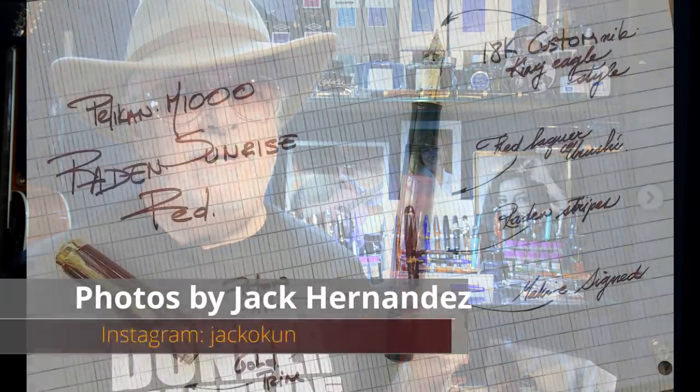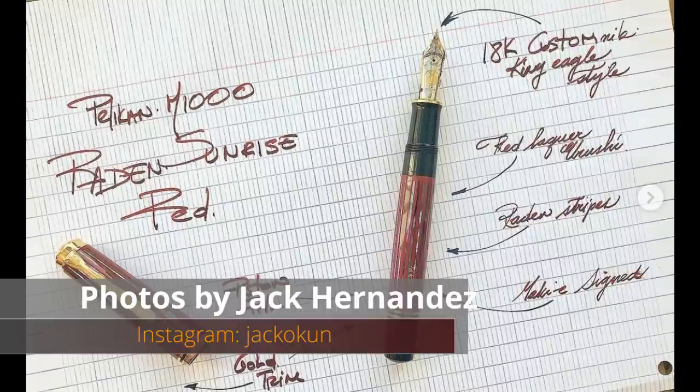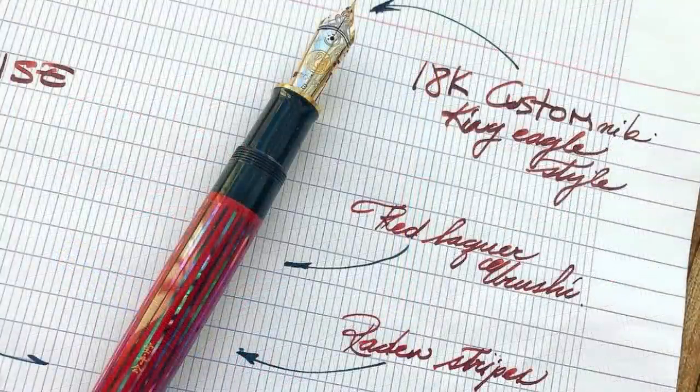Today I'm going to compare two very similar pens. One is on loan from my pen friend and nibmeister guru, Jack Hernandez. He loaned me this Platinum 3776 with a 14 karat gold, two-tined music nib before Christmas, and I've hung on to it even after I did the review. I figured he is so busy fussing about with a loaned triple-stacked 18 karat gold King Eagle Pelican nib on a Pelican Raiden Sunrise Red M1000 that he might not notice I've not returned this pen yet.